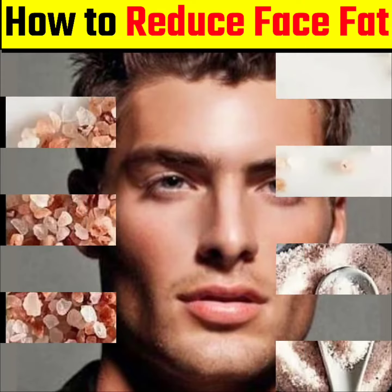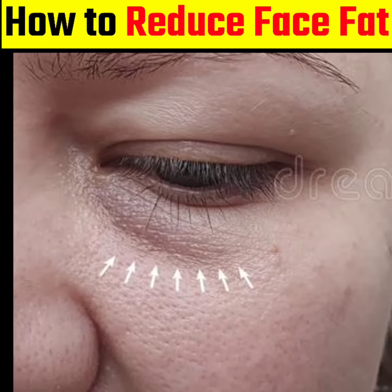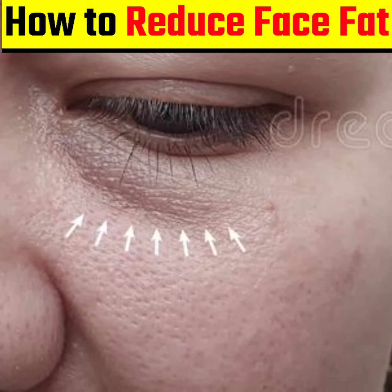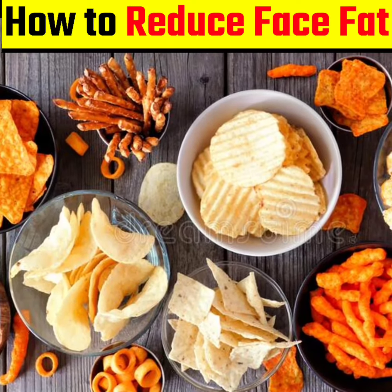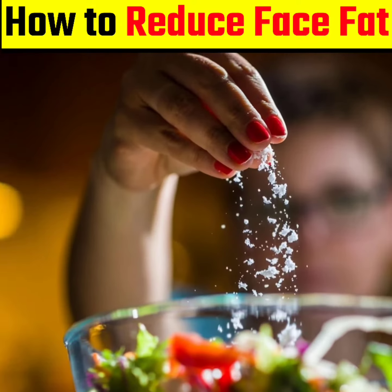Effective ways to reduce your face fat. 1. Reduce sodium intake: You can get rid of any puffiness in your face by reducing your salt intake. Avoid salty snacks, crisps and junk food, and adding extra salt to your food.